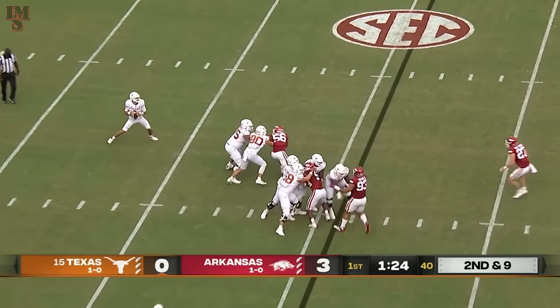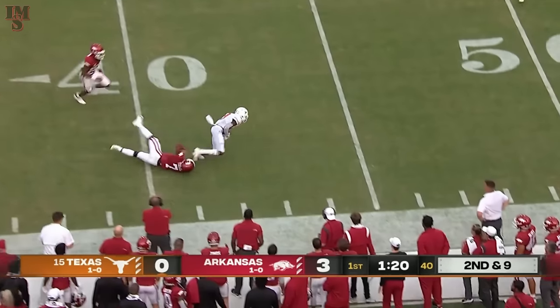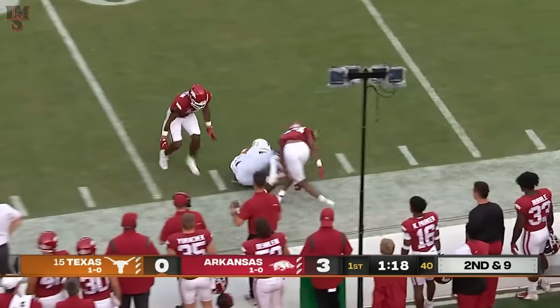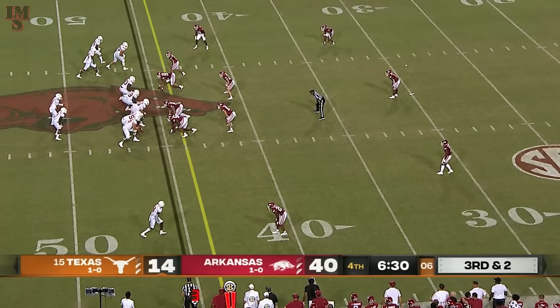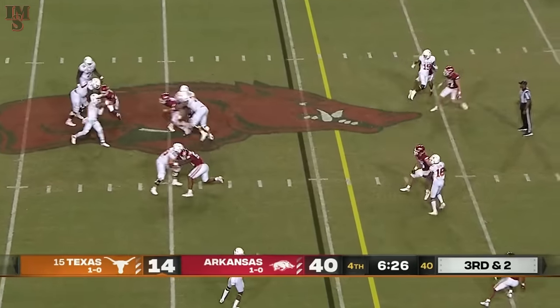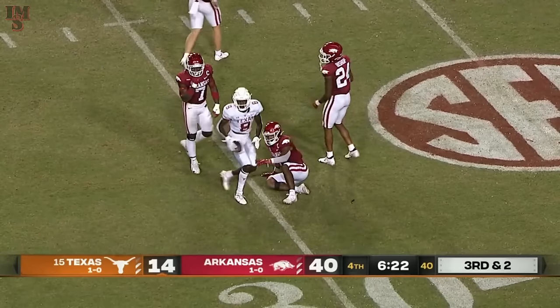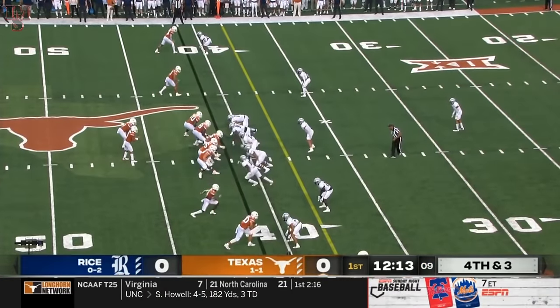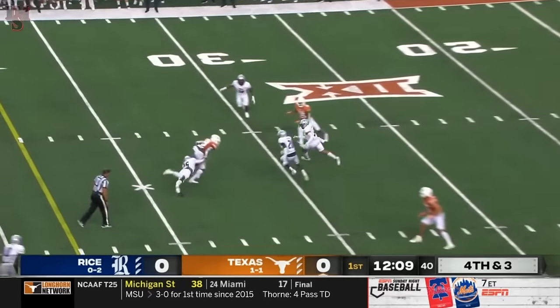Second and nine. Card with an off-platform throw, and he gets it complete to Xavier Worthy. Thompson — look at the time he's got on third and two — and he gets it complete, connecting for the first down.